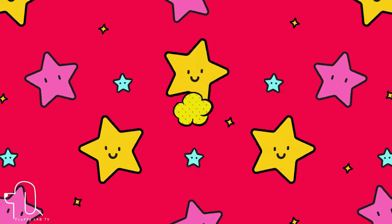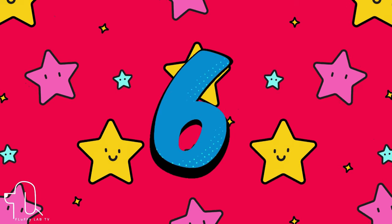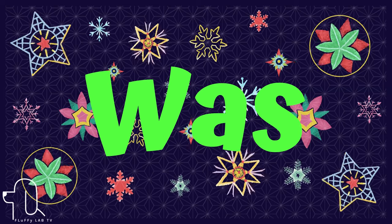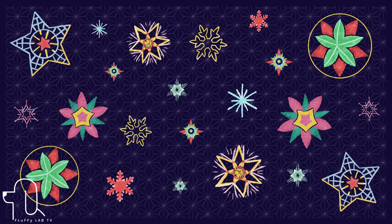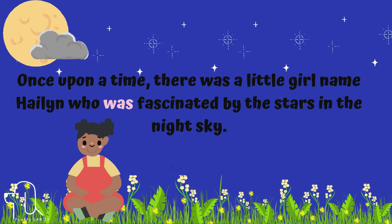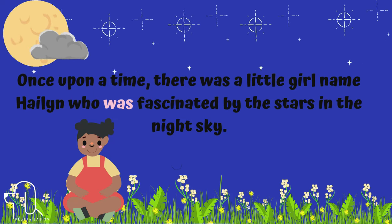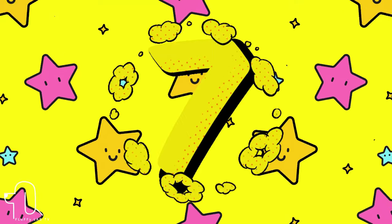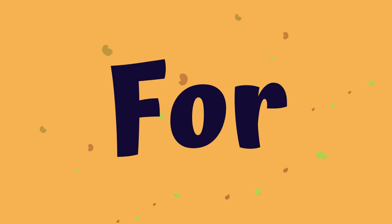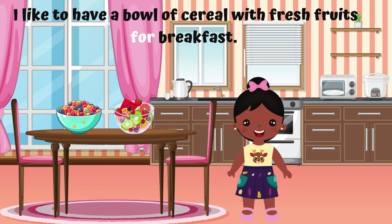Number 6. Look what is next. This sight word is 'was.' Let's use 'was' in a sentence. I like to have a bowl of cereal with fresh fruits for breakfast.